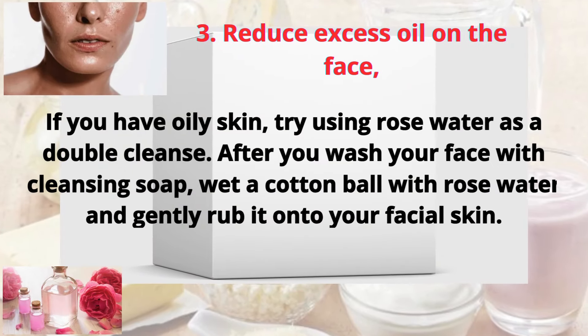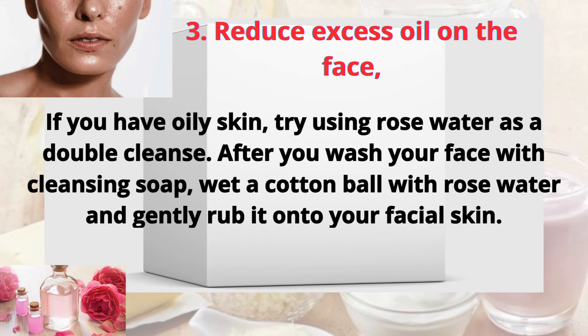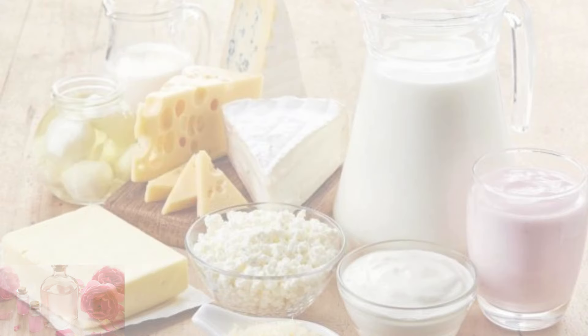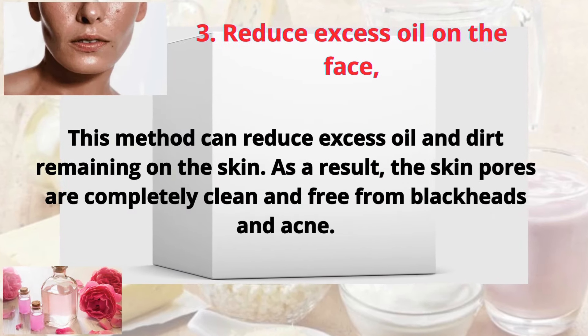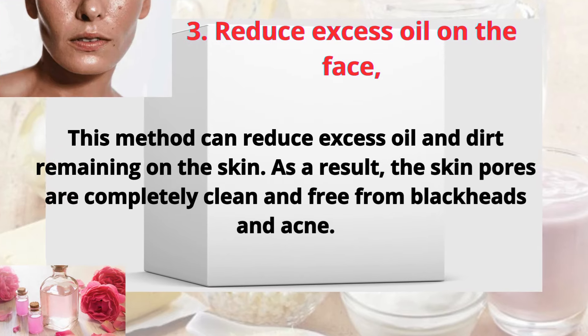Three: reduce excess oil on the face. If you have oily skin, try using rose water as a double cleanse. After you wash your face with cleansing soap, wet a cotton ball with rose water and gently rub it onto your facial skin. This method can reduce excess oil and dirt remaining on the skin, leaving the skin pores completely clean and free from blackheads and acne.